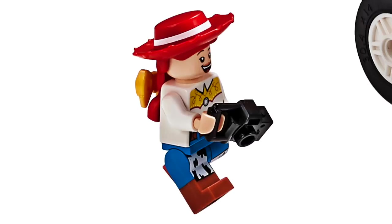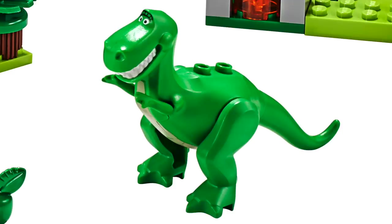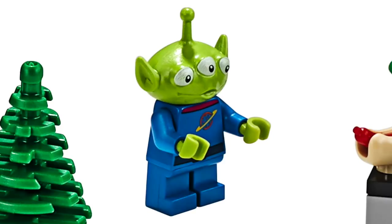For minifigures, first up we've got Jessie, and I really love the hair-hat combo with the spot in the back for a bow. She's got dual molded legs with a cowhide print on the front. Next up, we get a custom minifigure for the new character Forky, and this character looks about as ridiculous as he did in the trailer. He can be held in a minifigure's hand, but may be a bit small compared to the scale we saw in the trailer. Also included is Rex, which is the same mold as the old one — I love getting this character again. And finally, we get one of the green aliens, which has slightly simpler printing than the one from the collectible minifigure series.